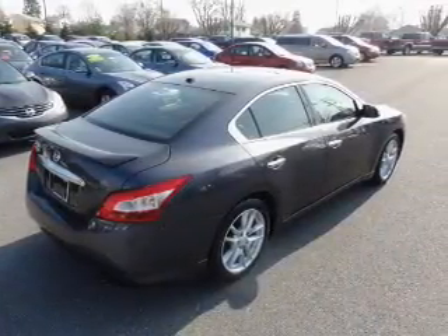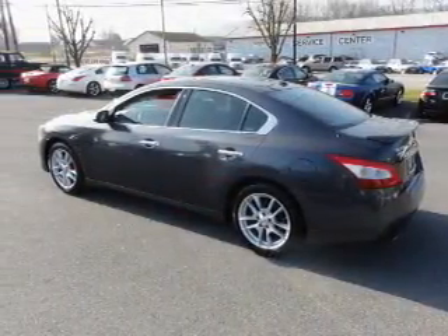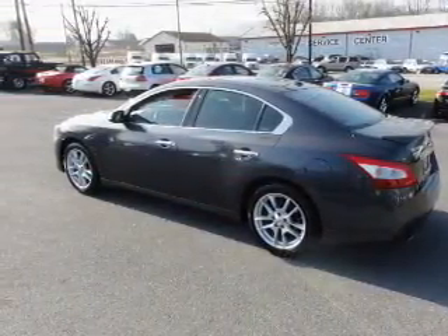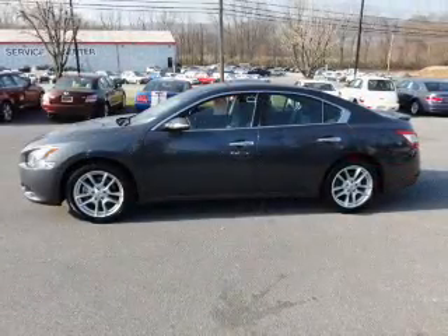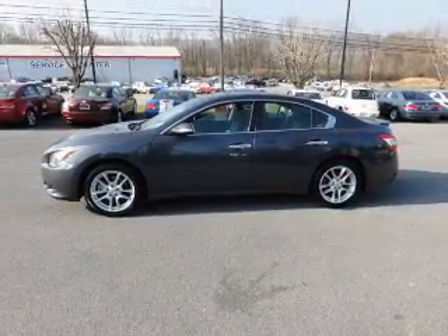Find your way easily with the included navigation system. Stand out from the crowd with premium wheels. Brake safely with the anti-lock braking system. Heated seats are a desirable comfort feature. Let the outside in with a power convertible roof.